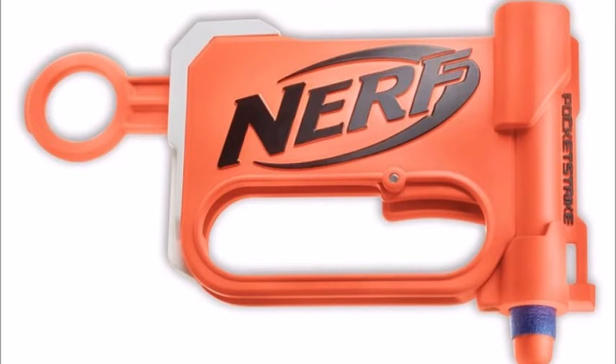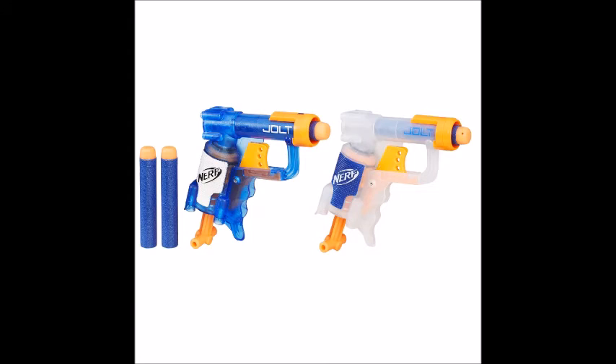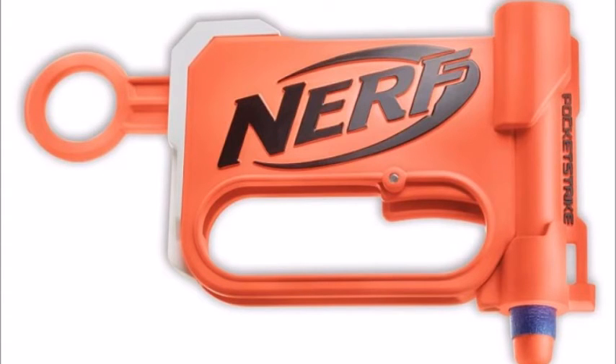Moving right along, let's go on to our next elite blaster, and I really can't believe they're calling this the N-Strike Elite line. This is basically another Jolt reshell, and they're calling this one the Pocket Strike — that's not a joke. The N-Strike Elite Pocket Strike is supposed to be a blaster you can slide easily in and out of your pocket. They've made it mostly one block piece; it looks square, looks like it might be a little bigger than your credit card.